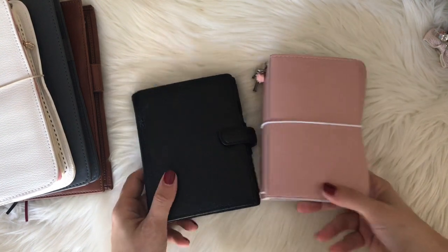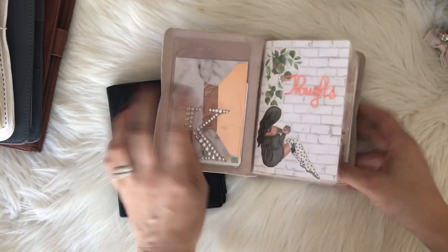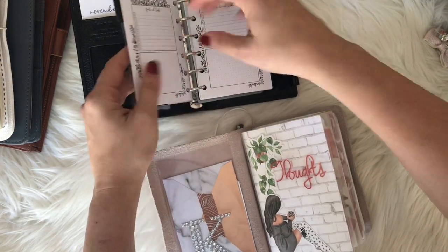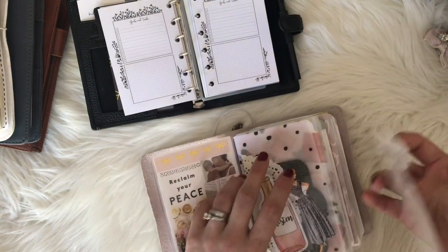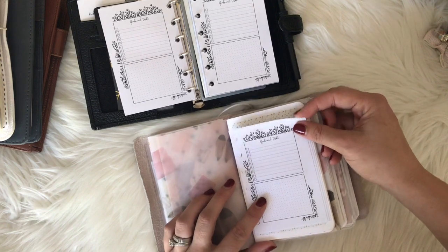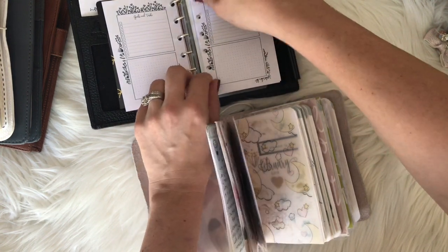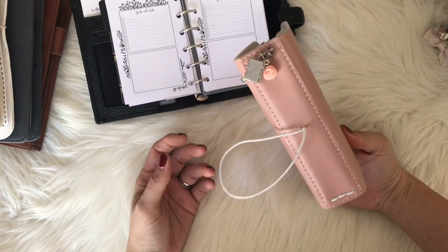I want to show you a pocket traveler's notebook versus pocket rings — there is a slight difference. I'll have to look up the exact measurements to include on my website. This is a pocket traveler's notebook and these are pocket rings — they're just slightly different, just enough that they're not interchangeable. Pocket rings are quite a bit smaller as you can see, so it doesn't translate as well as B6 and personal wide do.